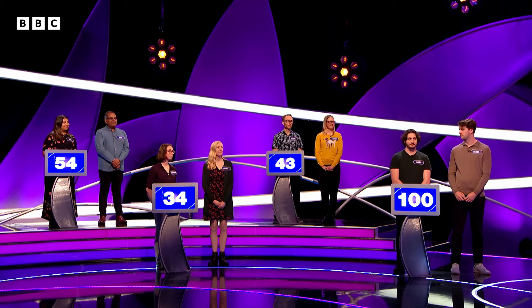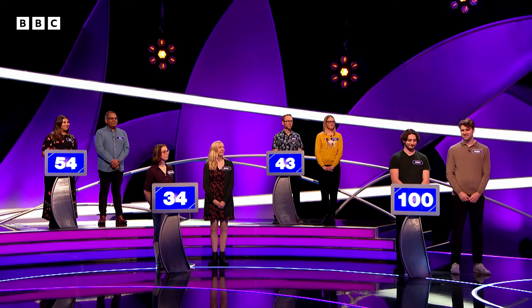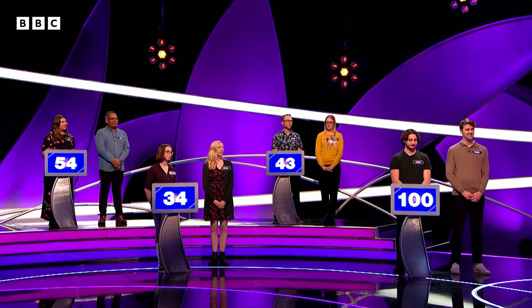We're halfway through the round. Let's have a look at those scores. 34 — Catherine and Maria, straight out of the traps with a nice low score. We travel up to 43, which is where we find Simon and Lindsay. Then up to 54, where we find Jaya and Raj. And James and Paddy on 100. A nice low score in the next round could maybe... you never know.